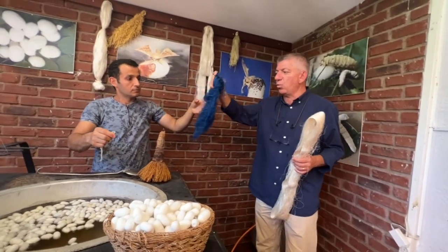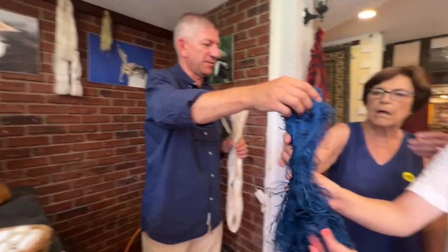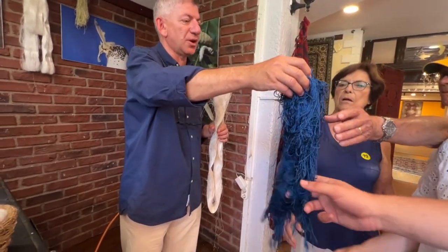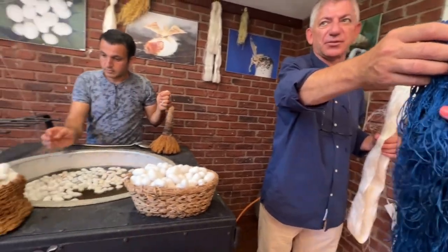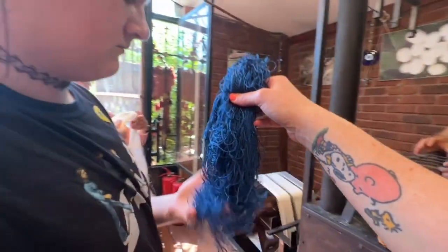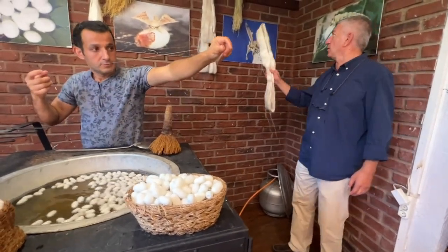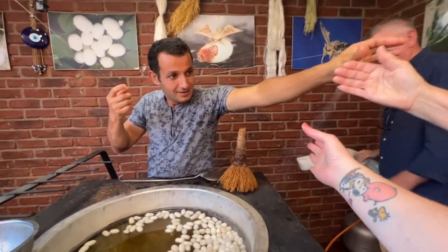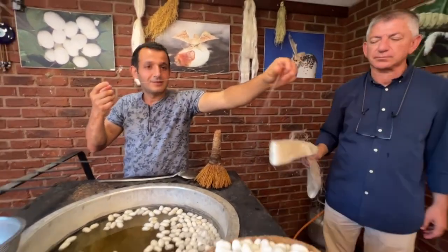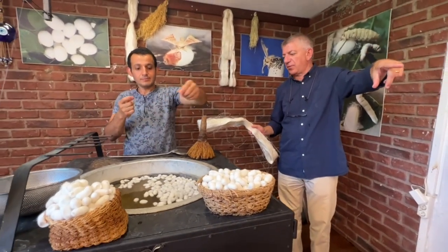Once we wash them, color them, and steam iron them — now feel the difference. Washed, colored, and steam ironed, that will allow them to become much softer. Please press it as well. That's a beautiful silk. Silk is actually a very strong fabric — very strong. Now there are ladies behind us who can weave a rug for us.